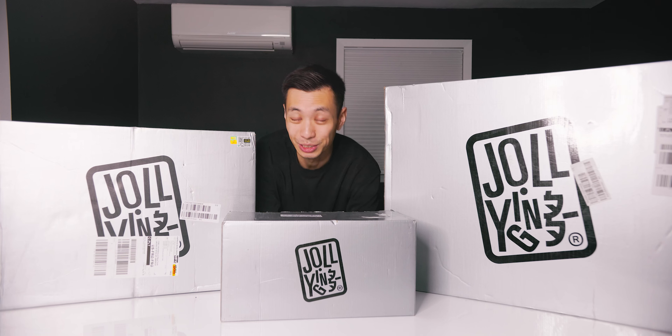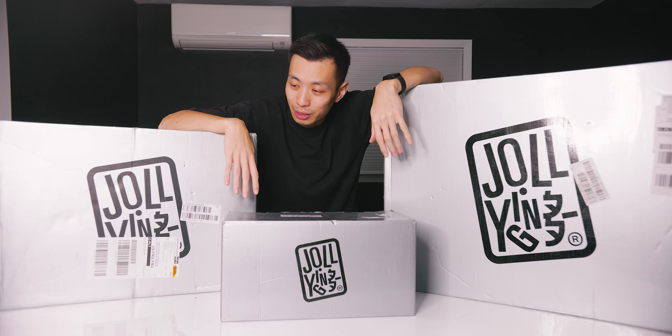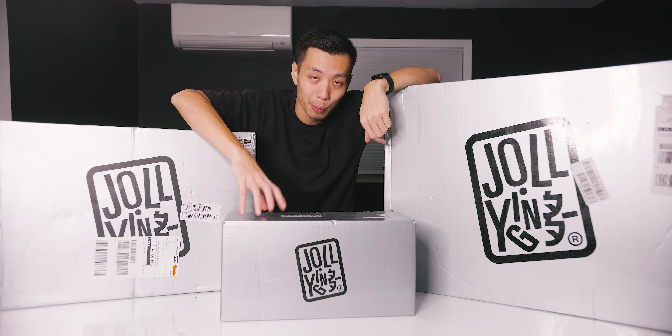Do we have a mega haul going on today? We are looking at a couple of products from the brand Jolly Ying. They are a travel company that offers various products such as luggages and bags. And as you guys know, I love traveling and going on little unplanned trips. So today we're going to be taking a look at three products: a carry-on luggage, a check-in luggage, as well as a nice little bag.